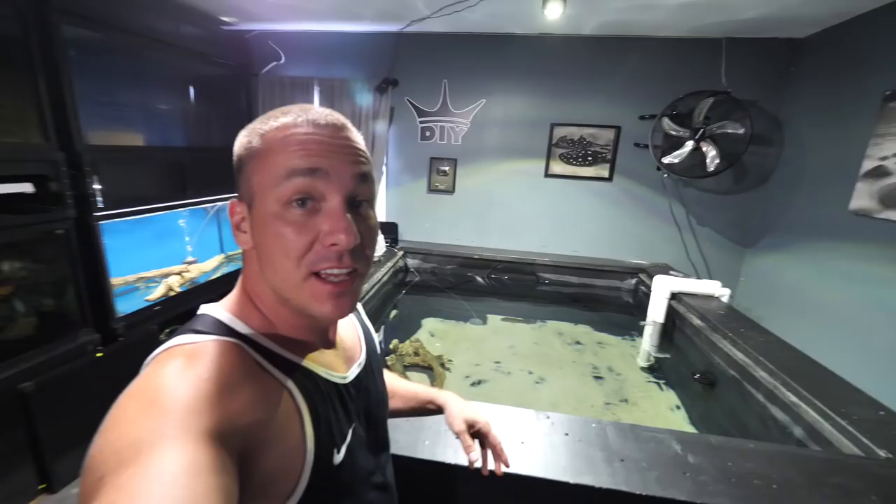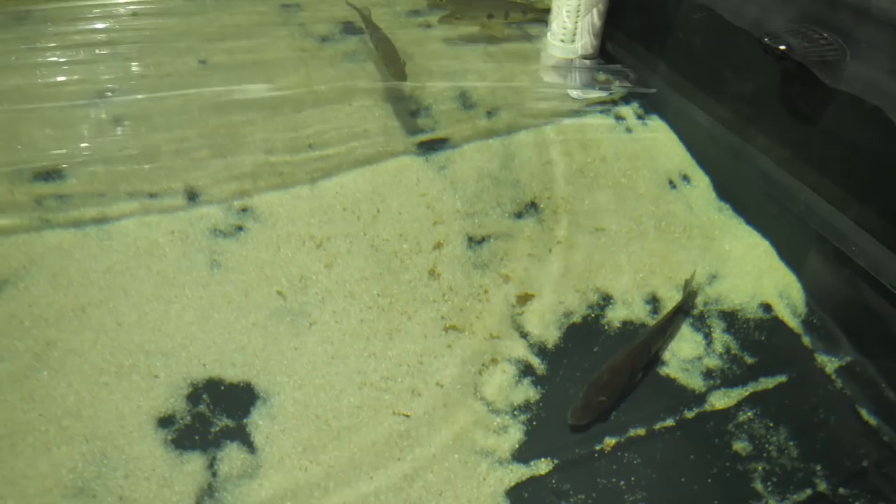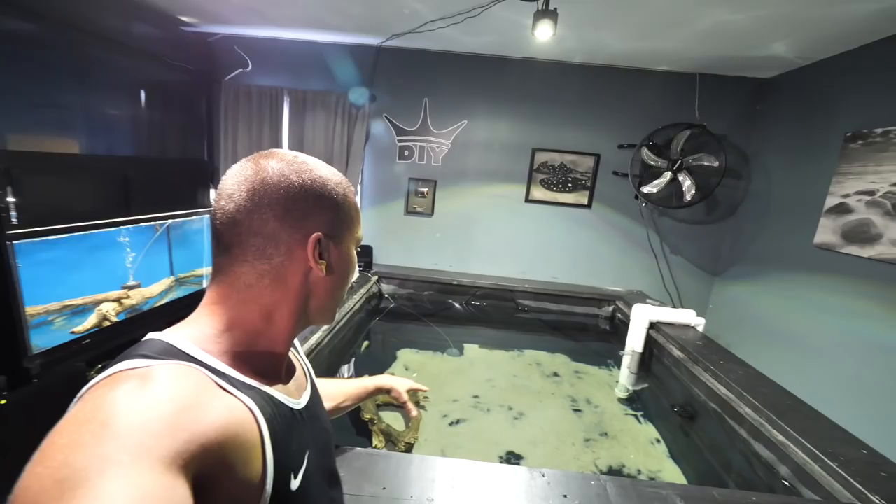These guys are probably around the one-year-old range, and the others over here maybe just a couple of months old. This is the size they are at one year and we're gonna be able to watch them develop over time. Now on the topic of size, we've got a couple more species that get relatively big.